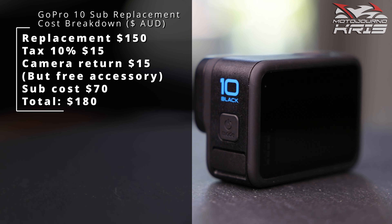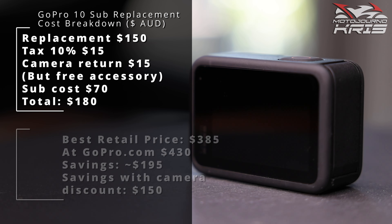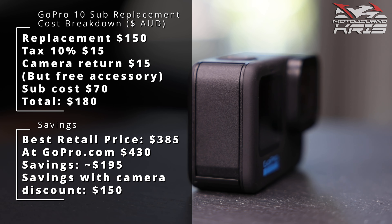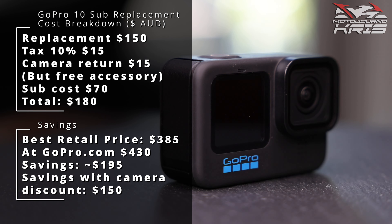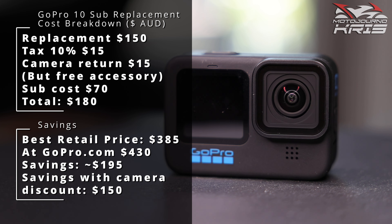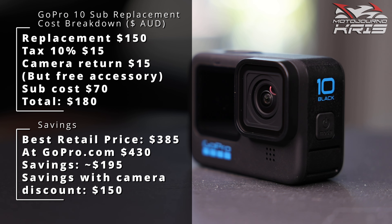Hey there riders, Moto General Chris here today. I have just got my replacement GoPro Hero 10 back from GoPro using the subscription paid service, no questions asked camera replacement, and I thought I'd tell you about the experience and kind of how it leaves me feeling about GoPro in general.